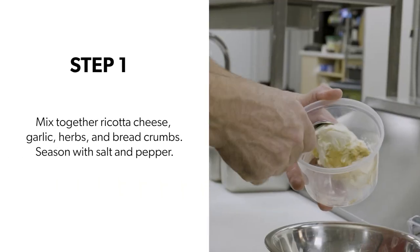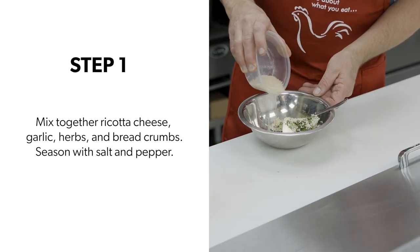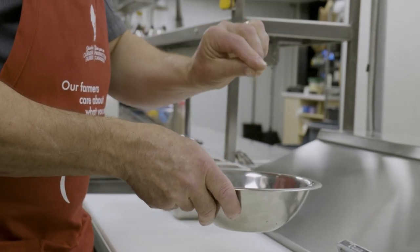First, start with the ricotta stuffing. Step one: in a bowl mix together ricotta cheese, garlic, herbs, and breadcrumbs. Season with salt and pepper and set aside.